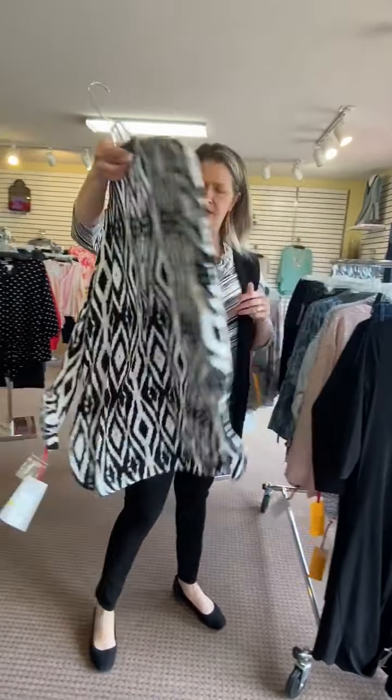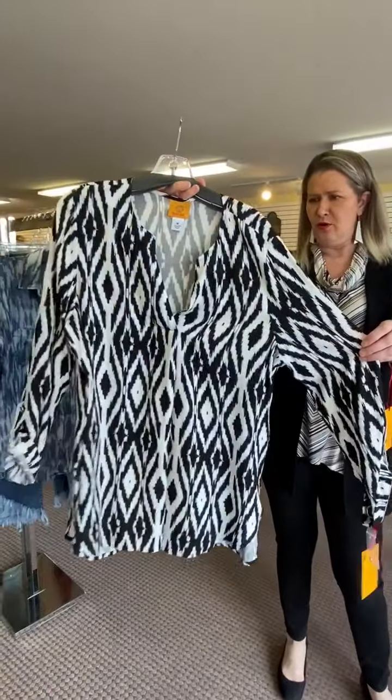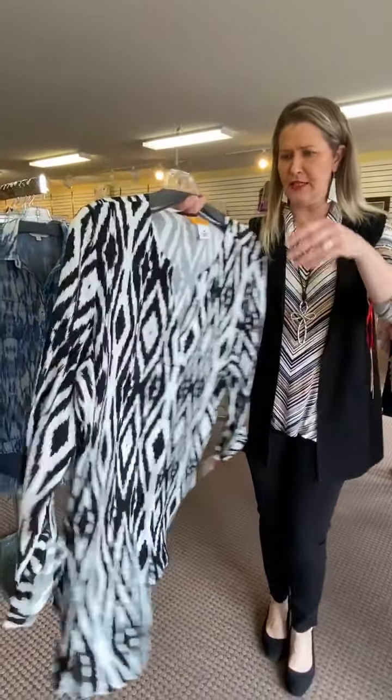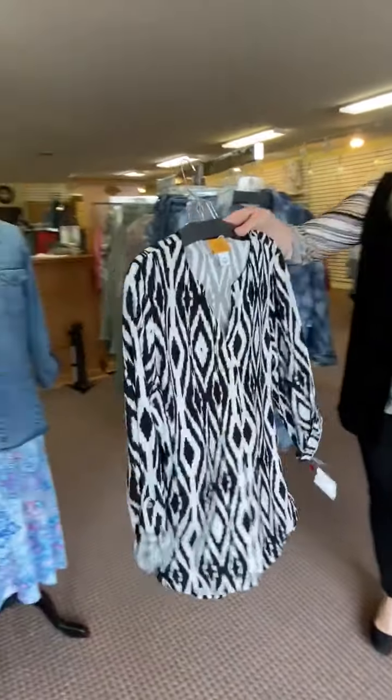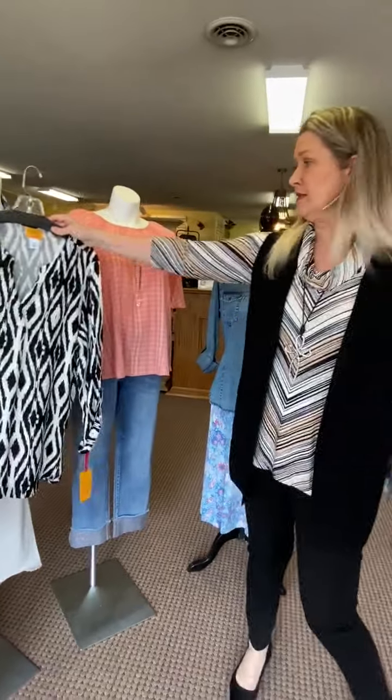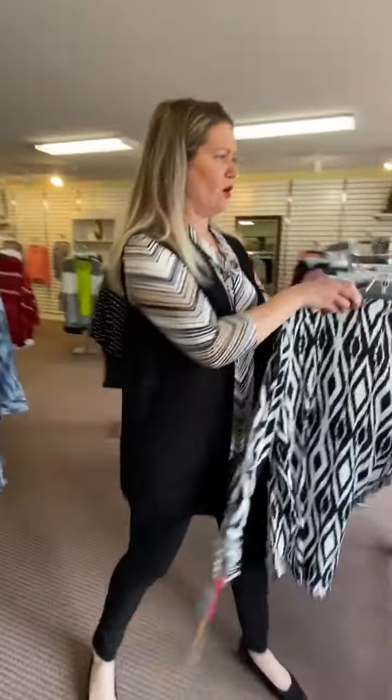Here's another fun top from Ruby Road — it's definitely a tunic length with a three-quarter roll-up sleeve. It would look great with black leggings or with the white pants. We're definitely getting into white pants season, so we're trying to put some outfits together with that.